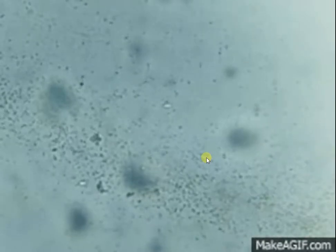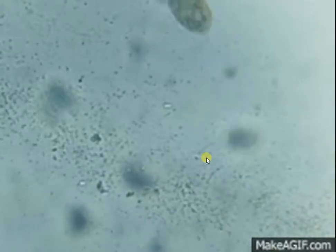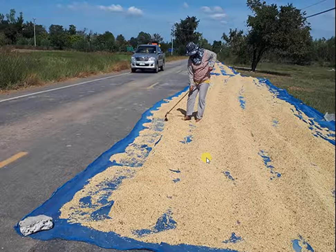Bacteria, fungi, and other germs cannot live without water. Some foods can be preserved by drying out their water in the sun. Thus, dried food will not get spoiled easily.